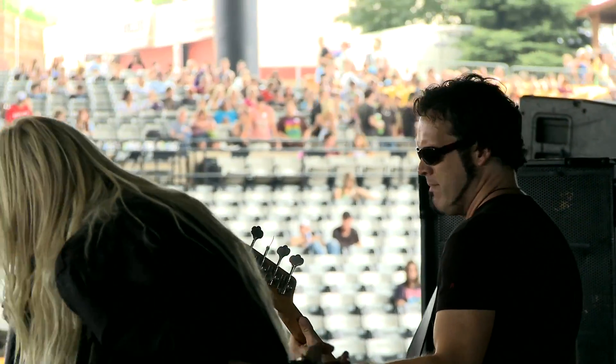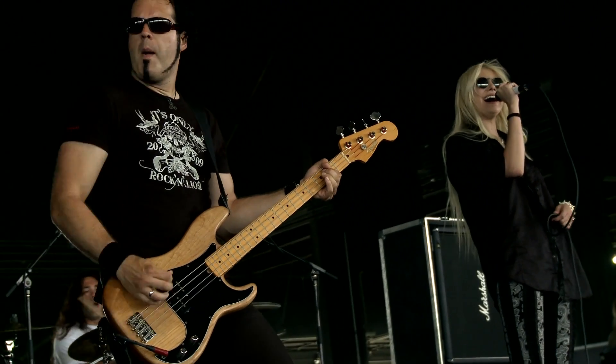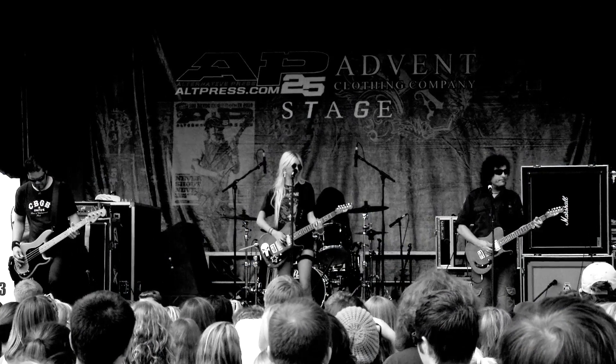The only strings I'll use live or in the studio are the GHS Boomers. I tried all the major brands, and when I first slapped on a pair of Boomers and plugged into my amp and hit the first one, I thought, there it is. It's the attack, there's the grit, there's the bottom end that I was really looking for.